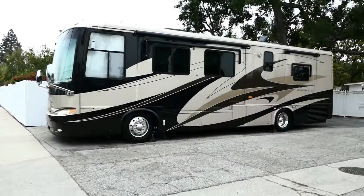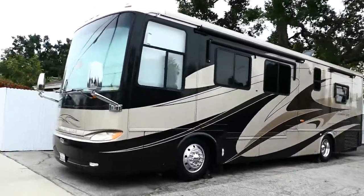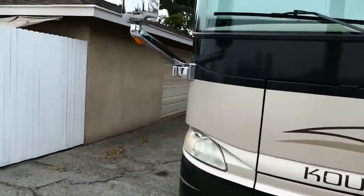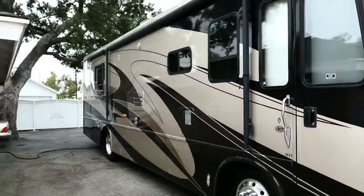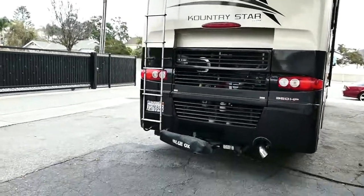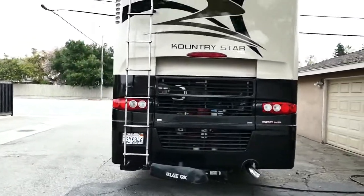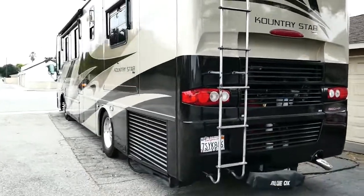Here is the 2008 Newmar Country Star. It's a 36-foot and it's in great condition. A big feature on this is that the engine is accessible in the rear, and we've got the radiator on the side.